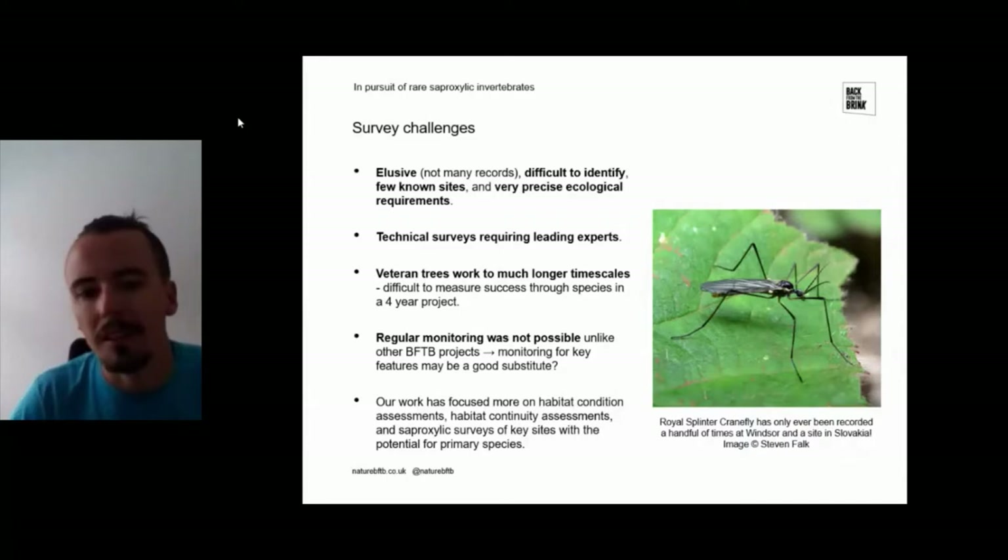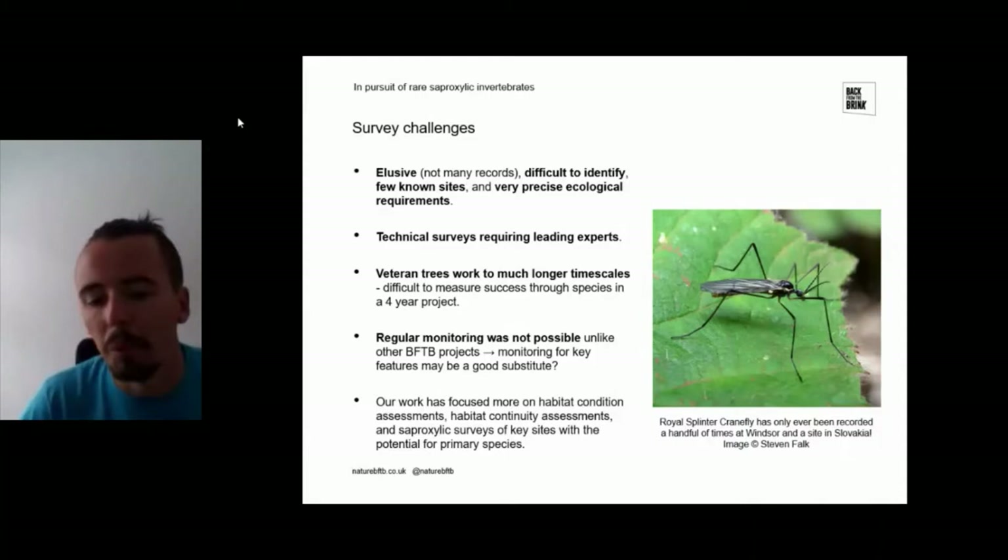Another big challenge with doing a project on saproxylic habitats and invertebrates is the fact that veteran trees don't work to short timescales — they require much longer timescales. We're not really going to see any measurable change in such a short four-year project. Regular monitoring is also not really possible because the species are so elusive and so difficult to identify. Monitoring key features such as the number of rot holes or veteran trees might be a better substitute than surveying for individual species.